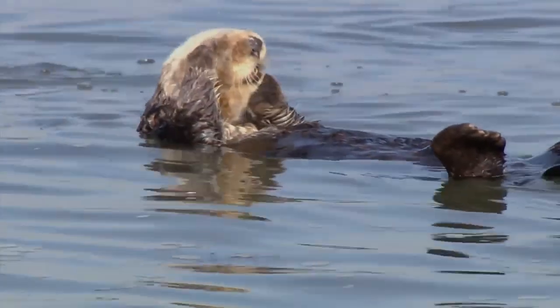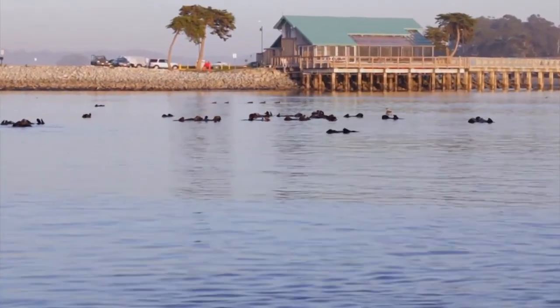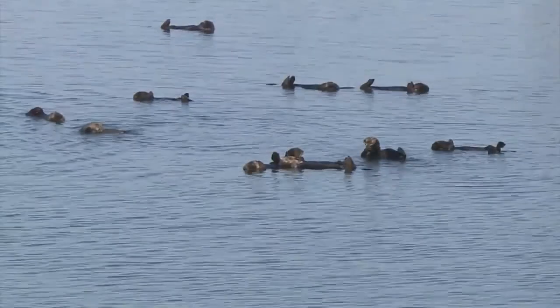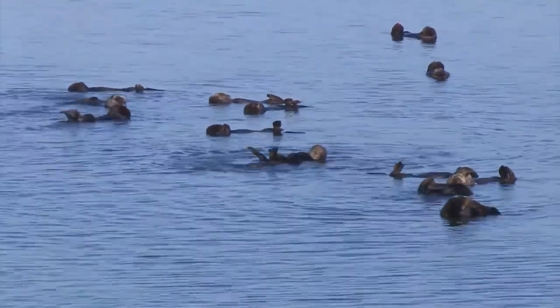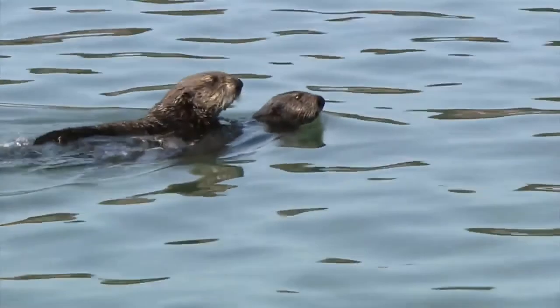The third subspecies is the southern sea otter, also known as the California sea otter. These otters can be found near the central and southern coast of California. Sadly, there are currently only around 3,000 southern sea otters remaining in the wild. The southern sea otter is an endangered species and is on the IUCN Red List.